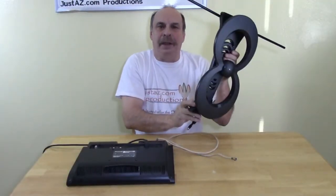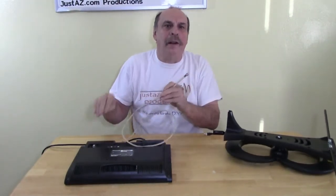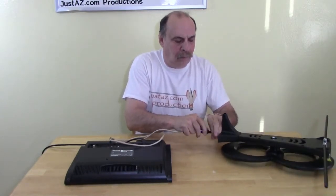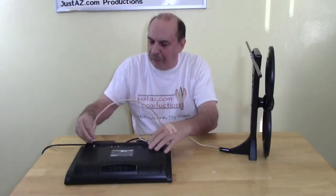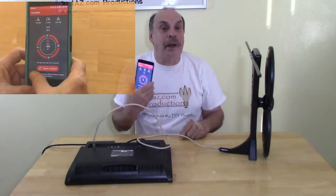Before I crawl up in the attic I'm going to run a test on the new antenna. All I need is the antenna, a television, and some coax cable. I hook up one end of the coax to the antenna and hook up the other end to the television. Next I align the antenna to the heading I retrieved from the website — 160 degrees. I don't have a compass so I downloaded one from the app store. There are plenty of free ones available.